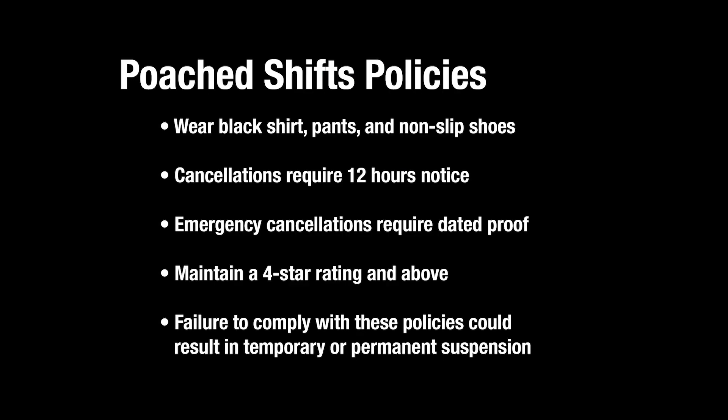Before we move forward with best practices for a successful shift, here are a few important policies to remember. First, we require all workers to wear black shirts, pants, and non-slip shoes with no rips, stains, or logos, unless the employer specifies their own dress code.